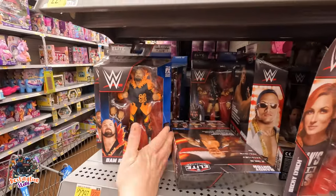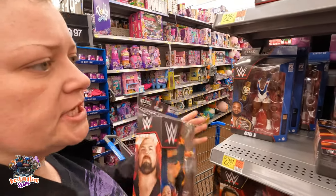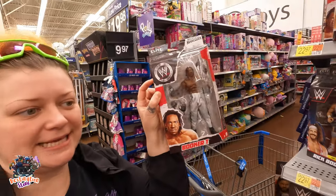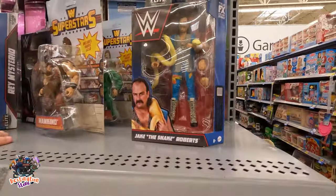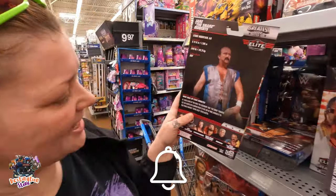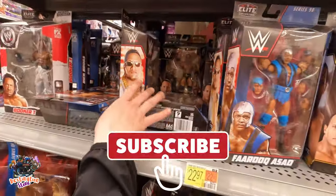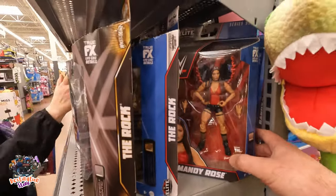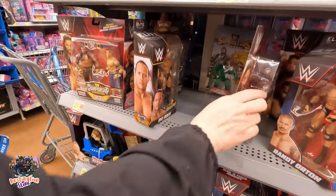Look, they got Bam Bam Bigelow! I haven't seen him at all — that's awesome. There's Rakesh, and that's actually the figure I wanted from that wave — the Bam Bam, because we never got the first one. There's Booker T — that Booker T is awesome. There's Farouk, and Jake — we haven't seen Jake either. Oh come on, that's cool. Very cool. There's also a spin, a frog, and Mandy Rose. That's the only new ones — just Jake and Bam Bam.